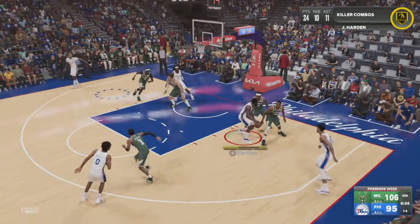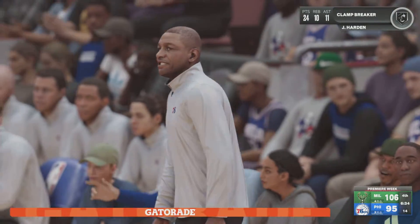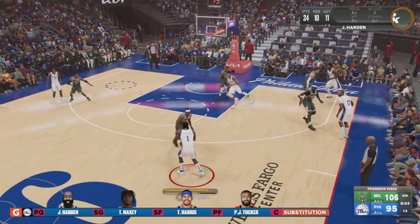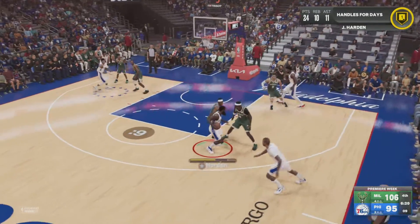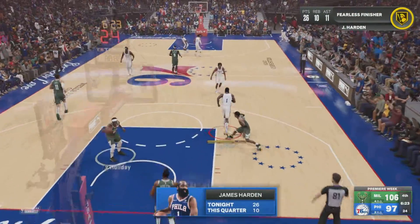Holiday against Harden, Harden draws the double — and there's the foul on Bobby Portis, his third foul of the game. Embiid checks in for Montrezl Harrell. Here's Harden — makes it off the glass. Harden's got 10 points now just in this quarter.